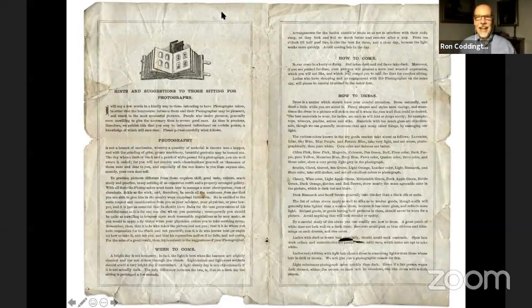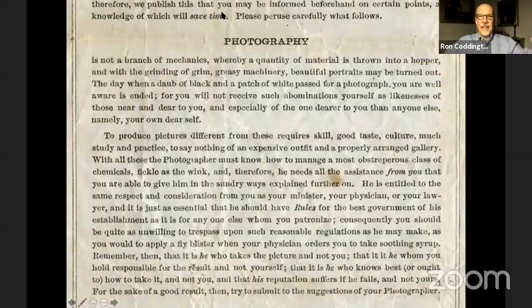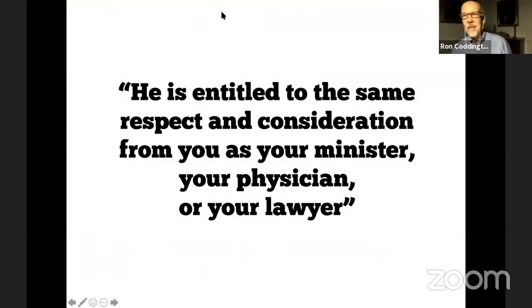Here's the inside spread. He starts out by telling you what photography is all about and how important it is. He tells you that this is not just a mechanical process — this is an art platform, and it's an interesting intersection that you are a participant in. He explains the chemicals, the posing, and basically sets the stage for you to have your photograph taken. He says he is entitled to the same respect and consideration from you as your minister, your physician, or your lawyer. Your photographer, according to Bradley, is on the same plane as some of the most important people you would visit in your town.